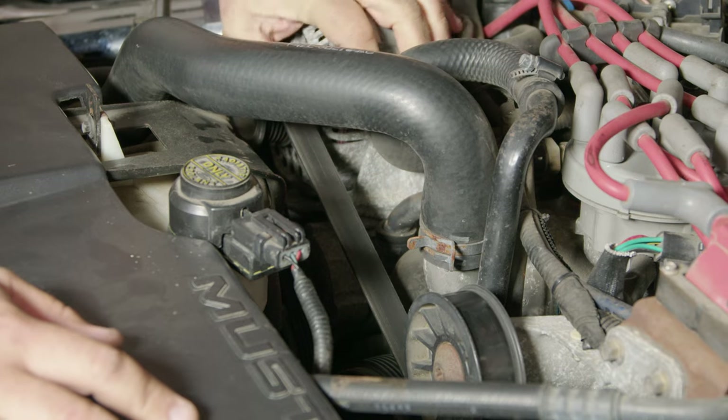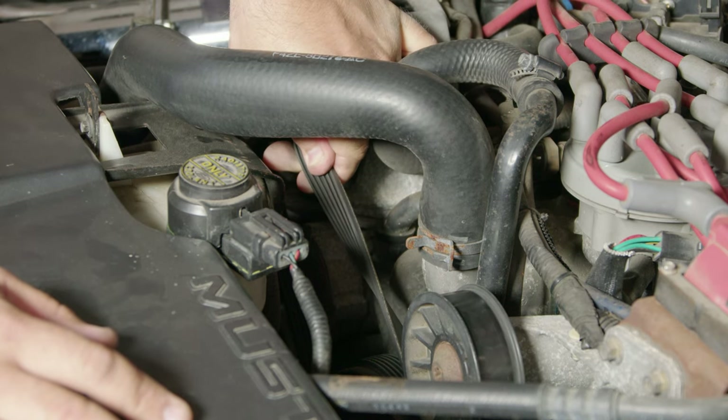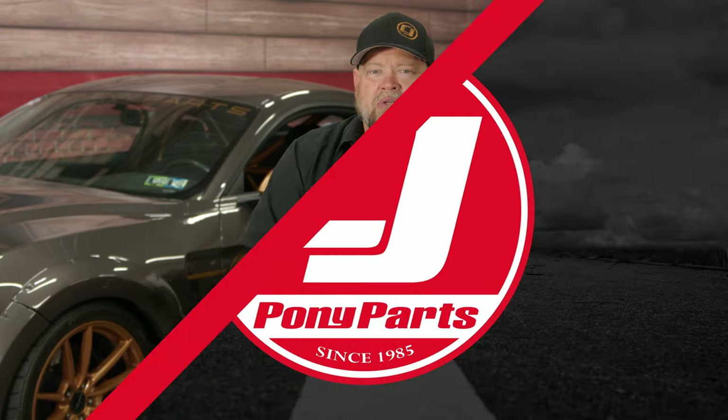Next on my list is also under the hood: belts and hoses. These are two things a lot of people don't think about until they break. If you lose your belt while driving, you can lose cooling, power steering, and brakes — it can be very dangerous. Check your belt regularly for cracks, just like tires can dry rot. Your cooling system is under pressure, so if a hose has cracks and you're constantly pressurizing the system, it will eventually fail and leave you stranded. When you're working under the hood for any reason, take a quick look at those belts and hoses.